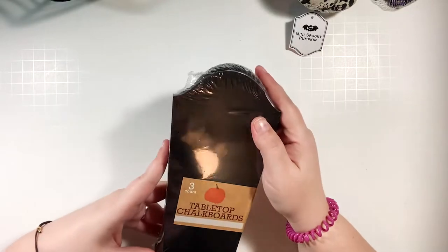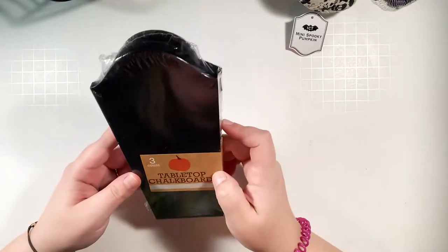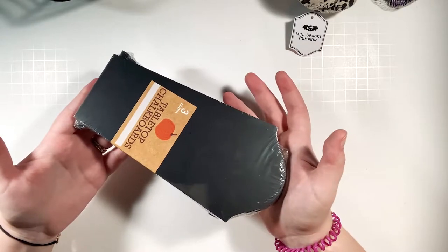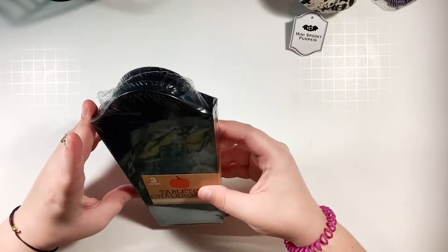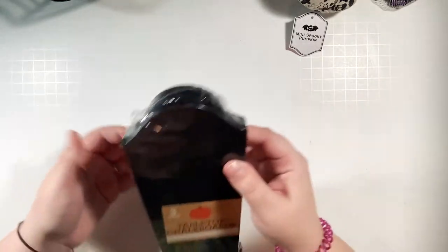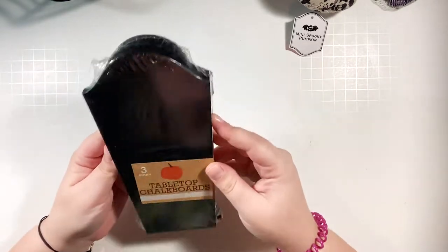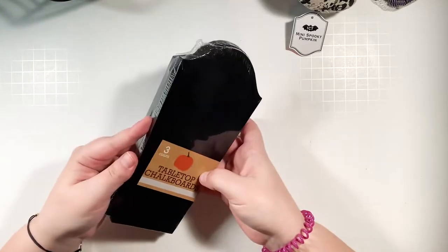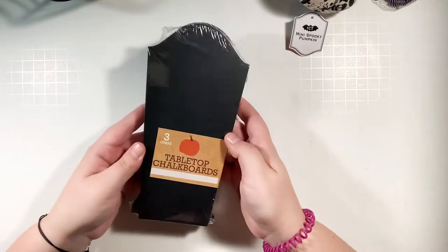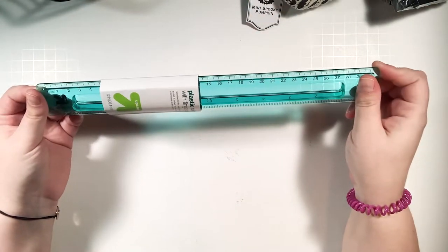Also in the dollar spot I found these chalkboards — my friend had shared them on Instagram and I knew I needed them. They're three dollars and you get three of them. They're shaped like coffins — it's currently 1:30 in the morning, bear with my brain. I'm excited to use these as photo props and in my house. I just haven't figured out what to write on them yet.